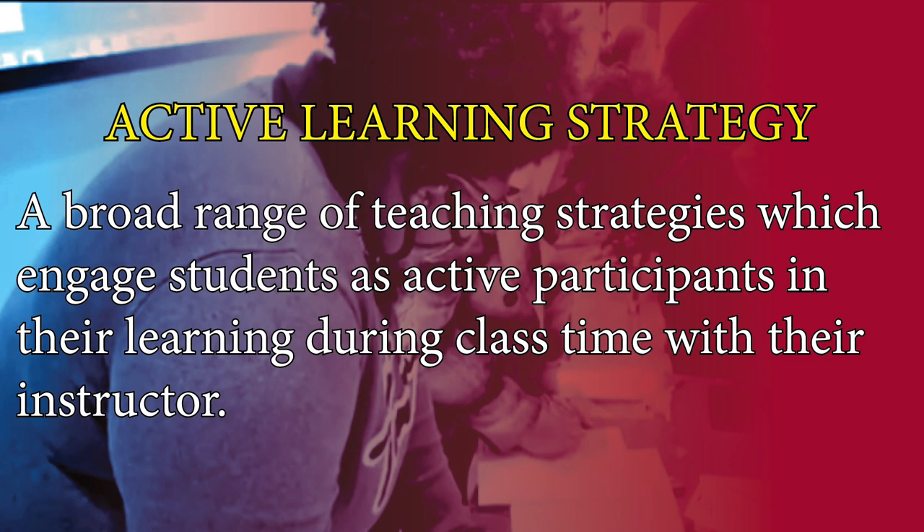Prior to planning that lesson, I along with my other colleagues had participated in active learning training through some rigorous professional development via AQ. AQ stands for Association of College and University Educators. While going through the AQ training, I found a familiar teaching strategy that I had used about three decades ago when asked to do a model lesson for a high school history class. My strategy that I found was the cooperative learning strategy of jigsaw.